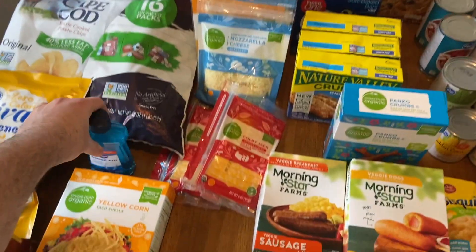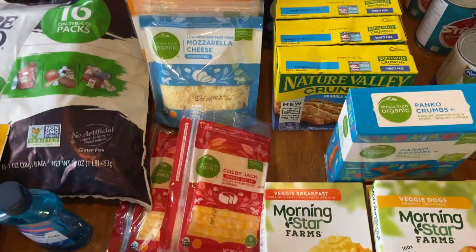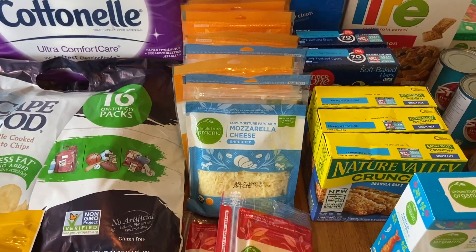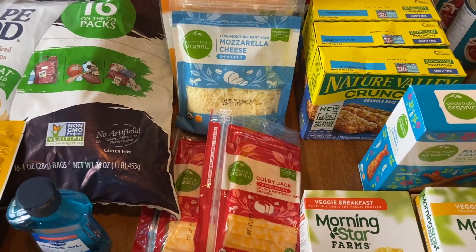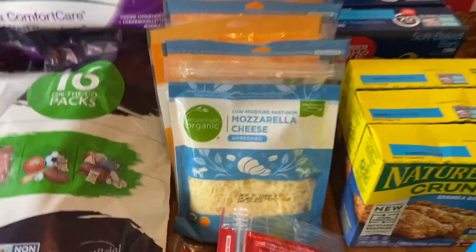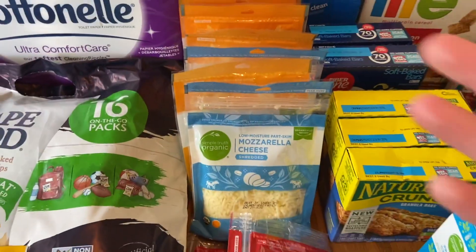We really stocked up on Simple Truth cheese - seven bags and two of the slices. These were all in the mega for $2.29 for the organic, which is the kind we prefer - either that or Sargento, Tillamook, or Cracker Barrel. The Kroger brand was also $2.29, so the organic was the same price - that was awesome. Then I had a coupon Kroger sent me for 75 cents off one, so I ended up getting one of them for even cheaper.